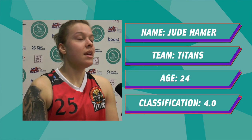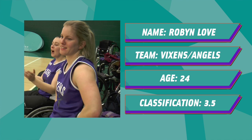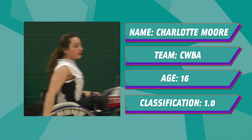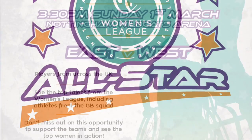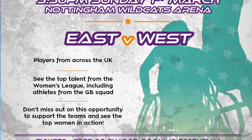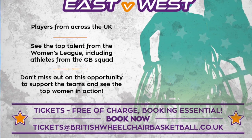Jude Hamer has been there and done it at international level, and although she missed this week with injury, she's hoping to be fighting fit. Robin Love has been playing for both the Angels and the Vixens in the Women's League this year, so has plenty of game time behind her. Charlotte Moore completes the line-up — another extremely talented youngster. And a quick mention for the All-Star game coming up in Round 3, where you'll see many of these players in the first ever UK Women's Wheelchair Basketball All-Star game, with East facing West in a fantastic showcase of the league's quality. Tickets are free and booking is essential.